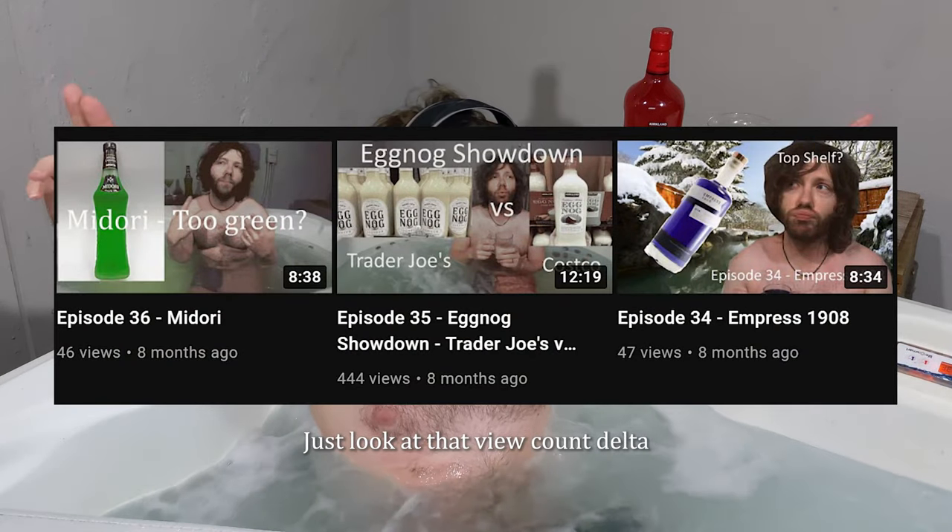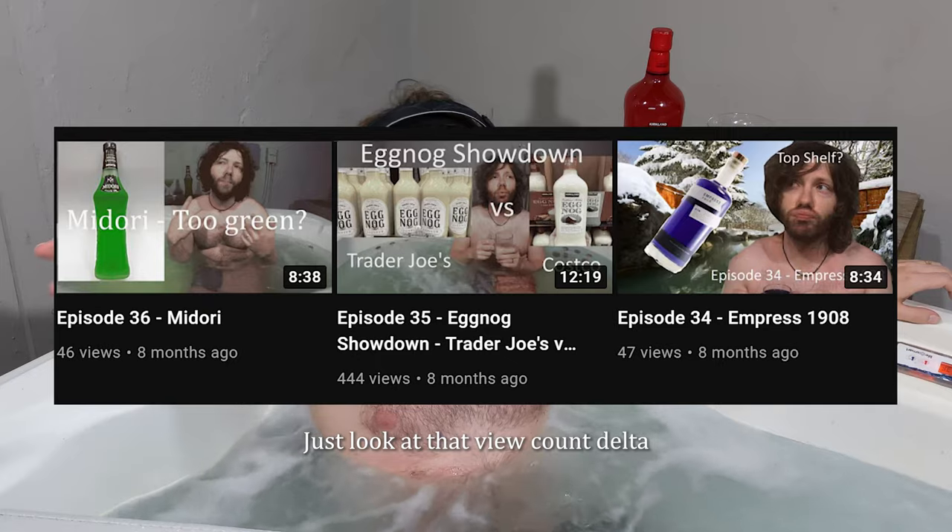Welcome back to the tub, everybody. For whatever reason, it seems like a lot of you are interested in Costco products, the Kirkland brand — see how it compares to some of the more higher-end things, get it at a little bit of a discount. Understandable. I love Costco. Shop there all the time, get a lot of their products.